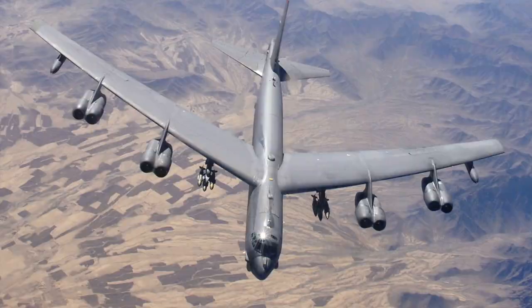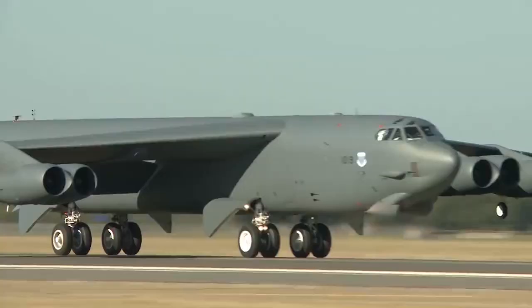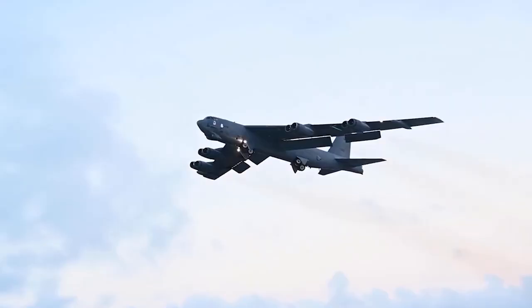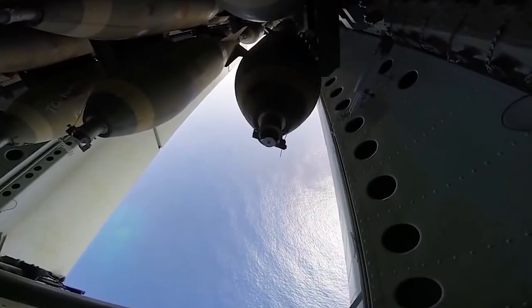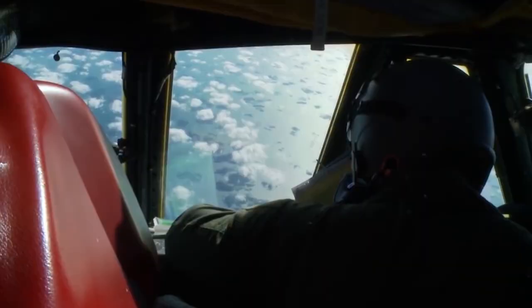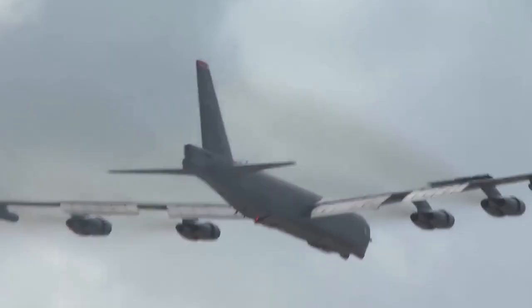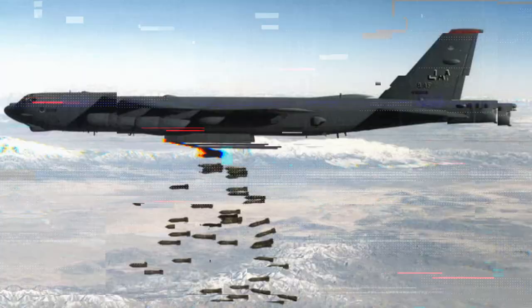B-52 Stratofortress is an American strategic bomber by Boeing used by the US Air Force since 1955, replacing the B-36 bomber. At subsonic speed at altitudes up to 15 km, it is capable of carrying various types of weapons, including nuclear. The primary mission for which the B-52 was designed was to deliver two high-yield thermonuclear bombs to any location in the USSR. The aircraft has the longest service history of all combat vehicles of strategic aviation.